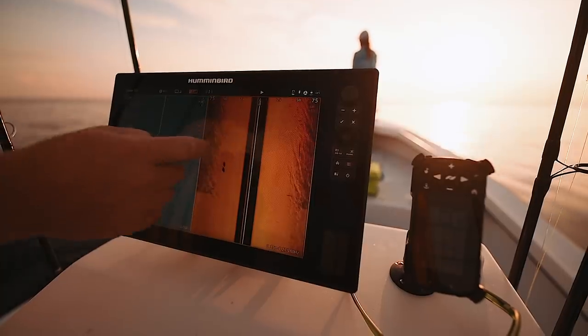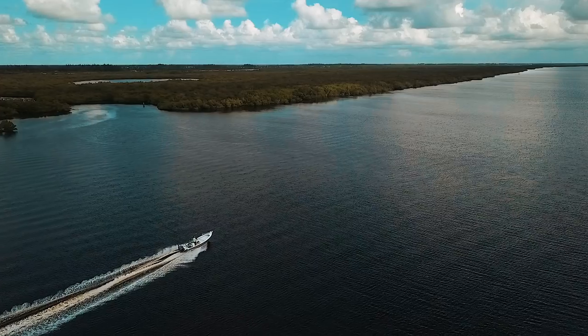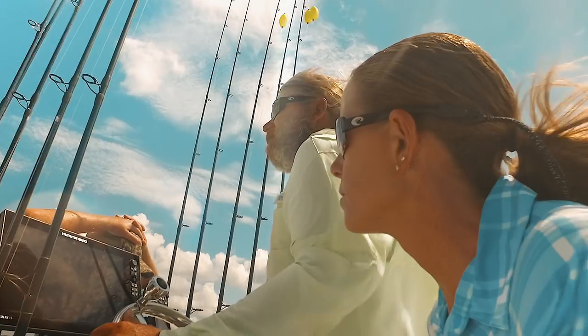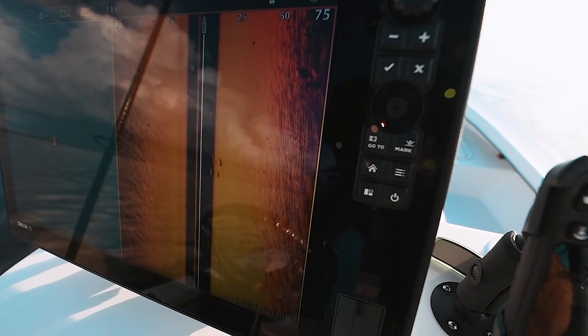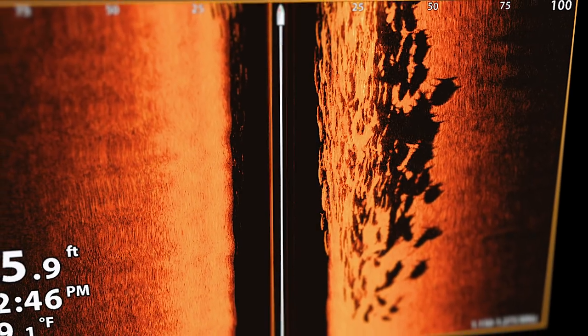Before we had the Mega, it would show you the fish. Now you can actually tell which way they're facing, which is a big deal. Knowing which way they're moving — that's what it's all about. Getting the screenshots is fun; that's an extra hobby of mine, trying to get the coolest ones I possibly can.